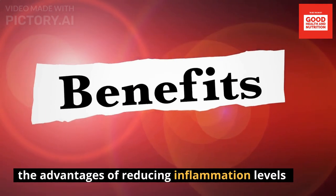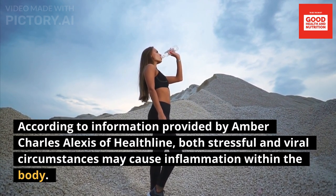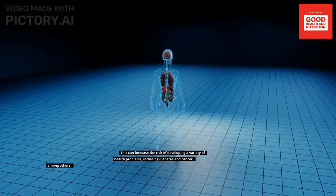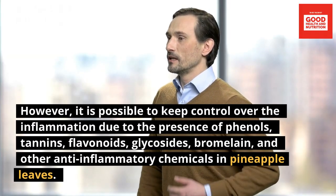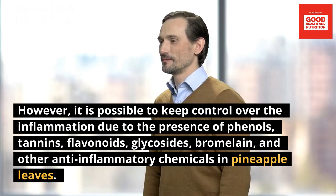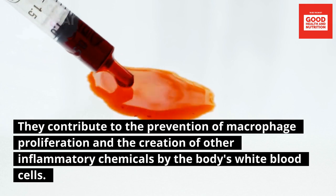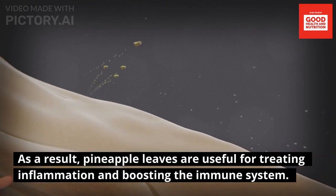Third: the advantages of reducing inflammation. Both stressful and viral circumstances may cause inflammation within the body. Prolonged inflammation can be harmful, particularly when it affects the immune system, increasing the risk of conditions including diabetes and cancer. However, the presence of phenols, tannins, flavonoids, glycosides, bromelain, and other anti-inflammatory compounds in pineapple leaves can help control inflammation by preventing macrophage proliferation and the creation of other inflammatory chemicals by white blood cells.